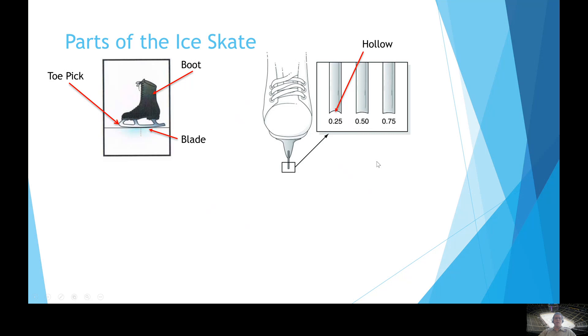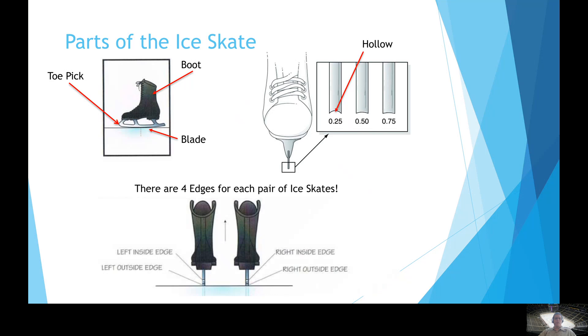Hollows come in many different shapes, typically measured in inches or millimeters depending on where you're from. The middle one here is what we call a half-inch hollow, which is a very common depth for getting new skates sharpened. The hollow actually creates two edges on each skate. Since you have two skates on, there are actually four edges in total that an ice skater needs to be aware of. The left skate has a left inside edge and a left outside edge, and the right skate has a right inside edge and a right outside edge.